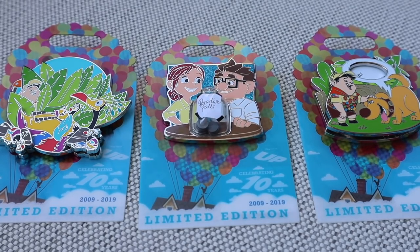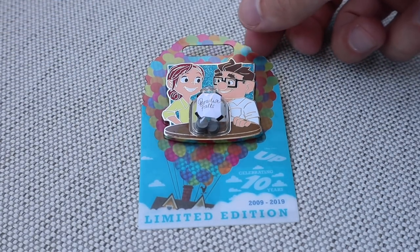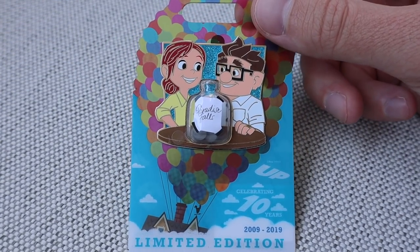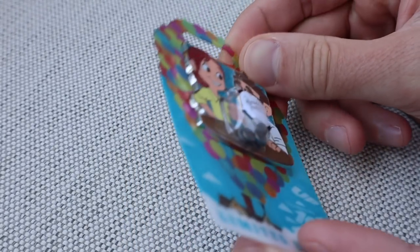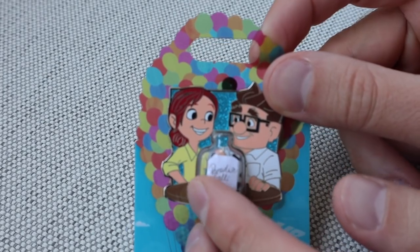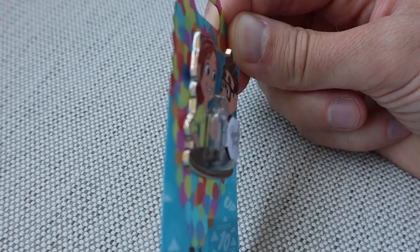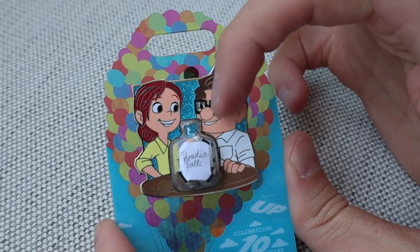Next we'll get into these three individual limited edition pins. First, we're going to start off with the Carl and Ellie pin — I love this one. It has the money jar that says Paradise Falls and there is some change in there, which is a really cool element. If you shake it, you can kind of hear it move around. It says Paradise Falls, the jar pops out as a 3D element, and you have glitter embellishments on the background.